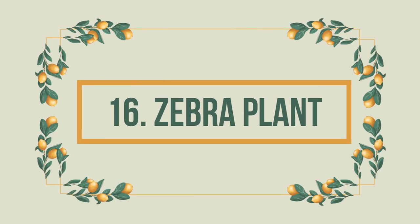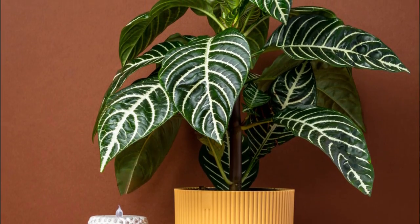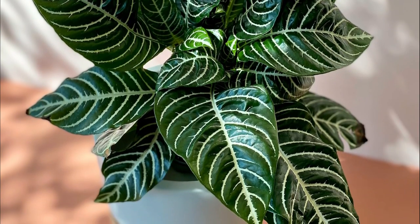Number 16: Zebra Plant. With stripes of green and cream colors over its waxy foliage, it resembles those of a zebra, hence the name. Rarely exceeding a height of 12 inches, it's a beautiful, pet-friendly indoor plant.